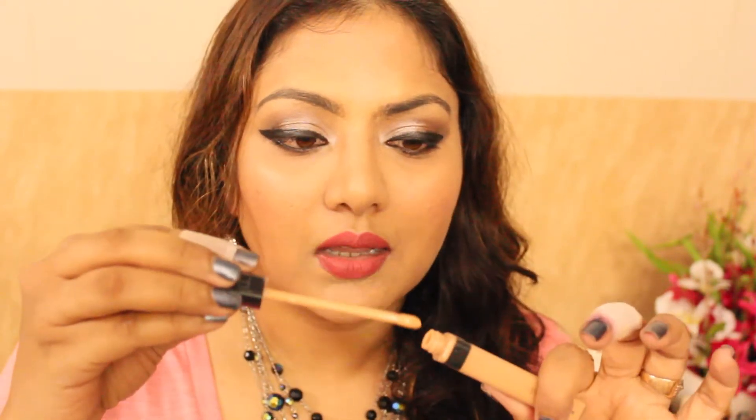Moving on to makeup favourites, I picked up two products from the recently launched Maybelline Fit Me range in India. First is the Maybelline Fit Me Concealer in shade Medium, considered the drugstore dupe of the NARS creamy concealer. The formula is very creamy, spreads easily with the dough-foot applicator, and blends nicely giving medium to high coverage. Once set with the Maybelline Fit Me Pressed Powder, it hardly creases and lasts roughly six to seven hours.